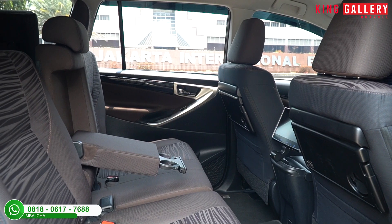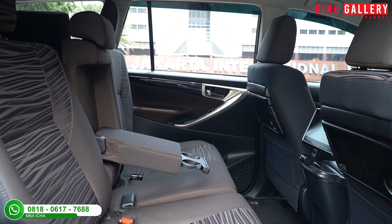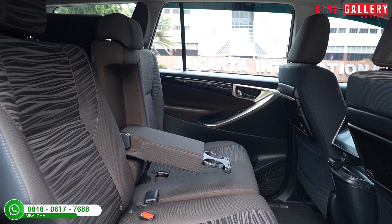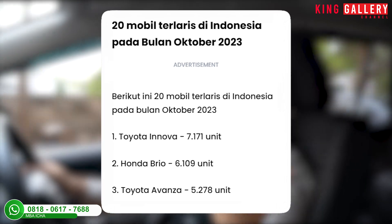Untuk joknya berbahan fabric warna coklat dengan motif loreng seperti kulit macan, terlihat sangat mewah. Mobil ini cocok untuk keluarga karena memiliki 3 baris. Kaki-kakinya masih bagus, tidak ada bunyi sama sekali, gas dan rem masih responsif, kekedapan suaranya masih bagus, handling sangat enak dan empuk. Toyota Kijang Innova memang menjadi nomor satu favorit warga Indonesia karena cocok sebagai mobil harian.